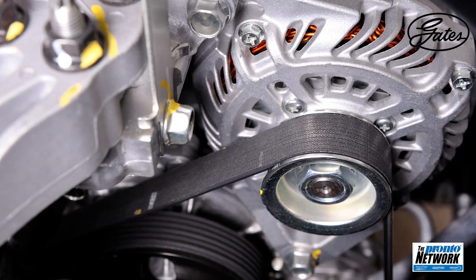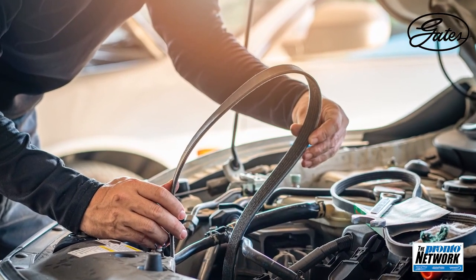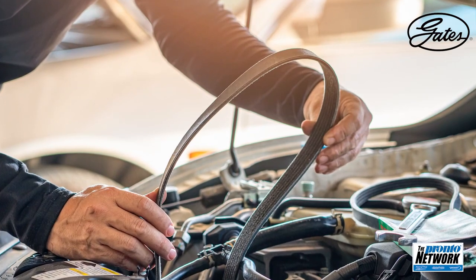It's easy enough to simply replace a belt and get the customer on their way. In fact, belt replacement is one of the simplest jobs in the shop and may regularly be handled by your least experienced technician. Consider, though, whether that's the best procedure for your shop. There may be more required than just what meets the eyes or the ears. Create a best practice that includes a standardized inspection of the belt drive system and an installation process that each technician, regardless of their experience, should follow.